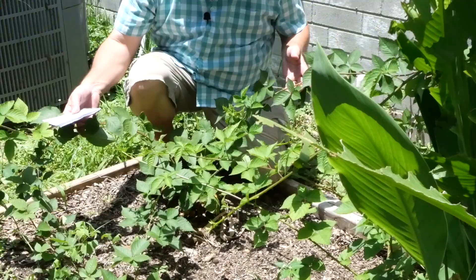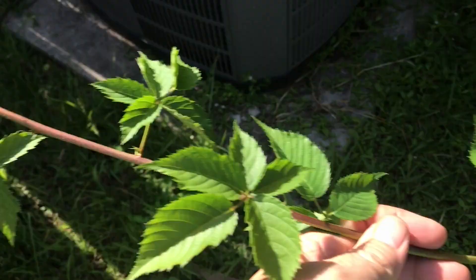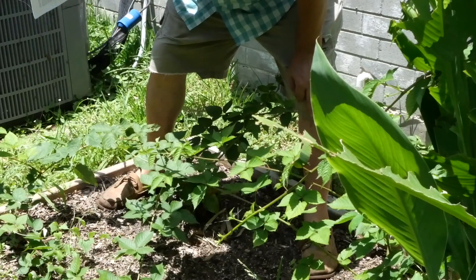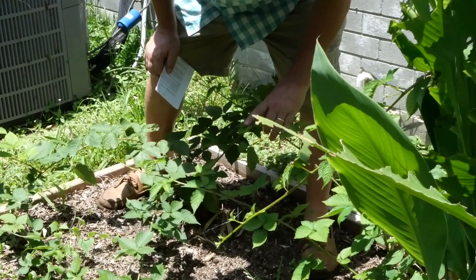These blackberries are doing really well — it's hard to show you because the canes are so long, like four or five feet. I need to get out here and top them so they'll branch out. This is an old lasagna garden that I planted them in; they're going to live here permanently and I'll need to find a trellising solution. Mandude 85 wanted to know what kind of blackberries I'm growing, so let's get out of this noisy area by the air conditioner and I'll talk about that.